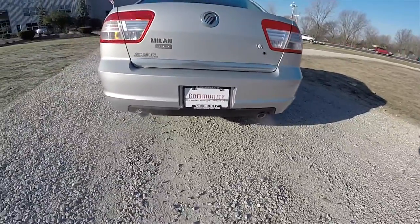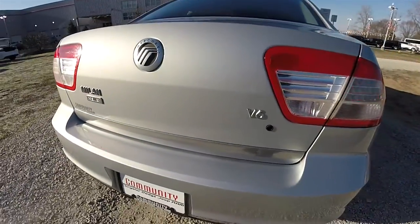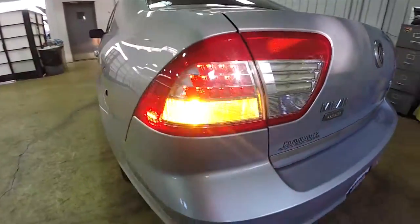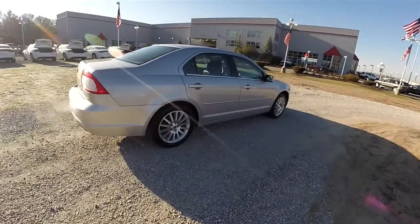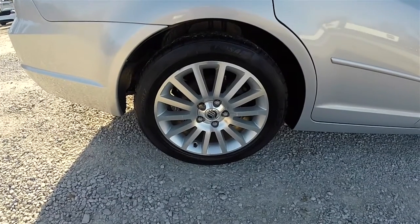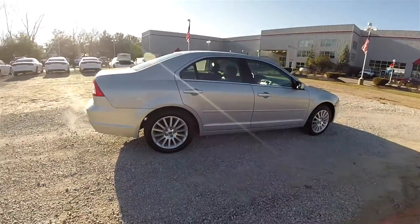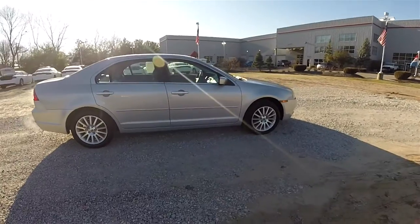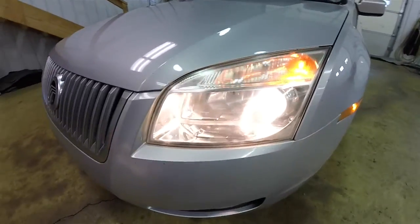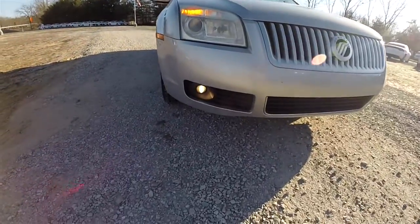It does have the dual tip rear exhaust, the Milan Premier badge and V6 badging. It also has LED rear tail lamps. The 17-inch painted aluminum wheels are on 225/50 ZR17 tires. The vehicle does have keyless remote entry. Up front you have halogen projector beam headlamps plus projector beam fog lamps.